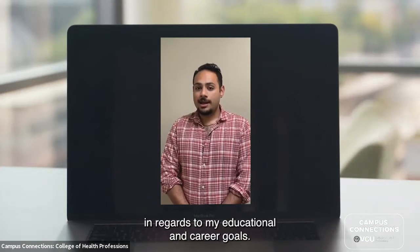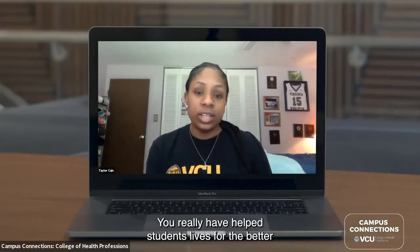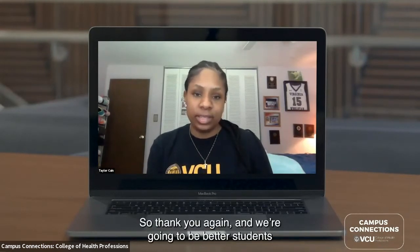To the donors who contributed to the CHP COVID fund, I just want to say my most sincere thank you. You have truly helped students' lives for the better and helped us focus on what our priorities should be — which is school throughout this pandemic. Thank you again, and we're going to be better students and better healthcare professionals for it.